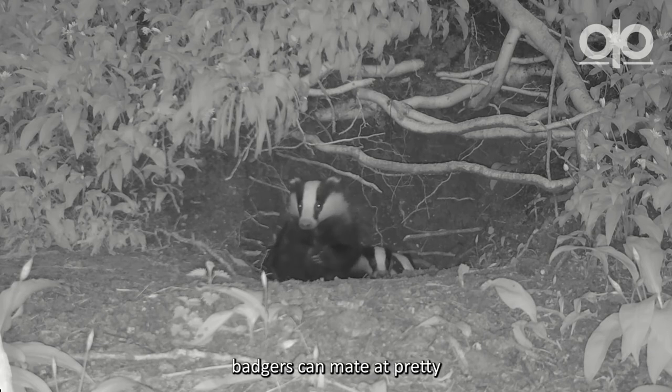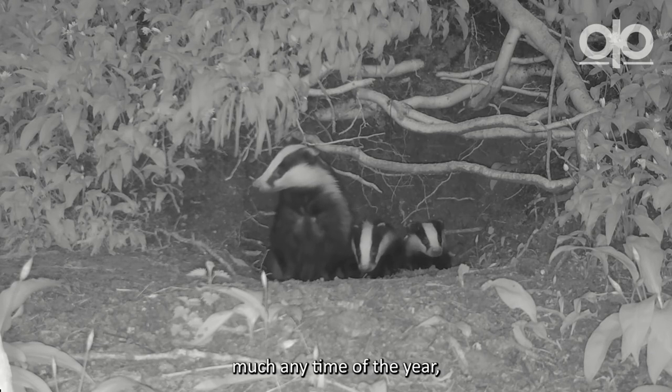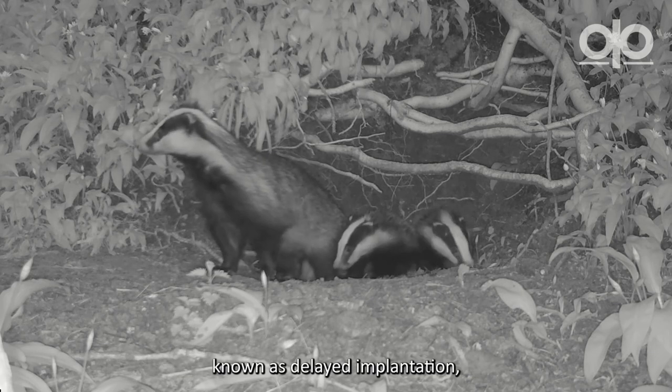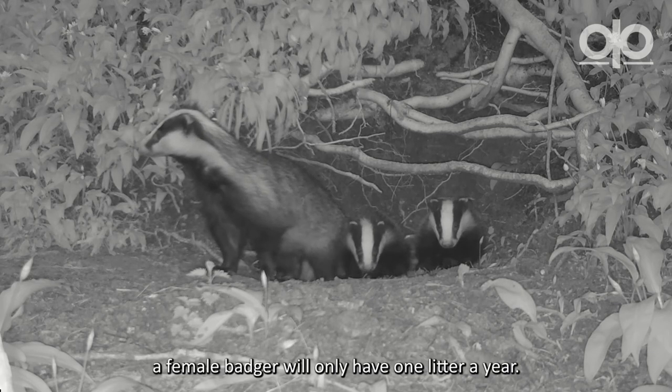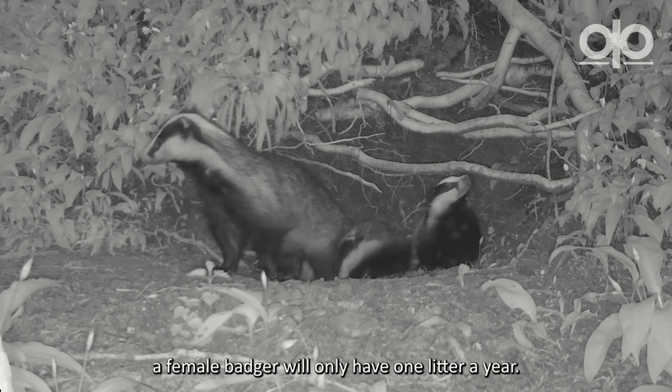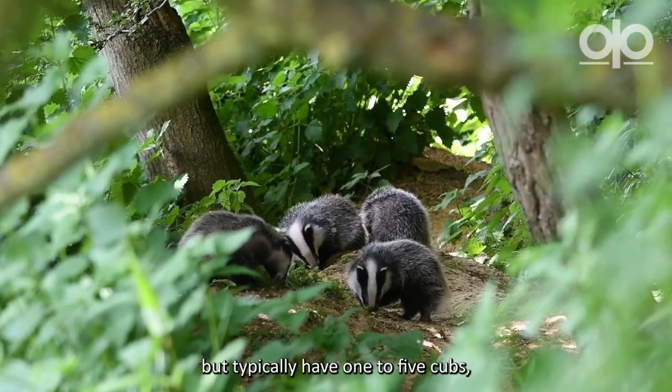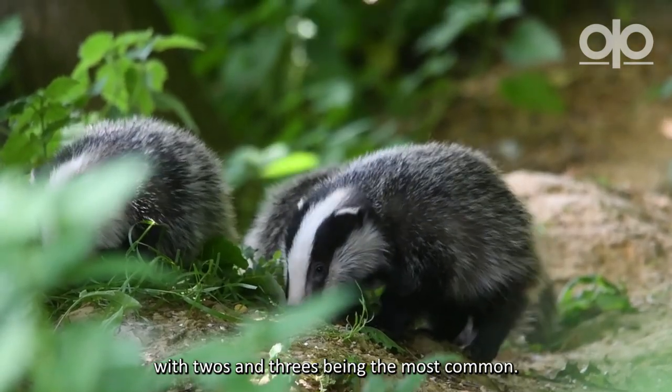When it comes to breeding, badgers can mate at pretty much any time of the year, but due to a handy reproductive technique known as delayed implantation, a female badger will only have one litter a year. Litters can vary in size but typically have one to five cubs, with twos and threes being the most common.